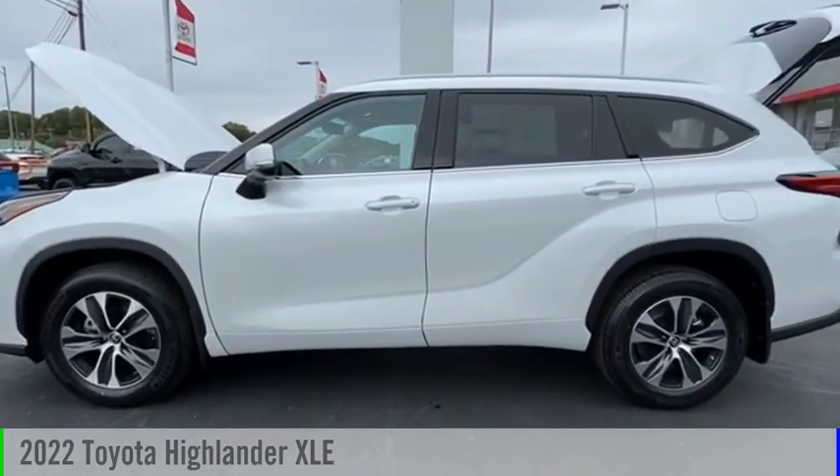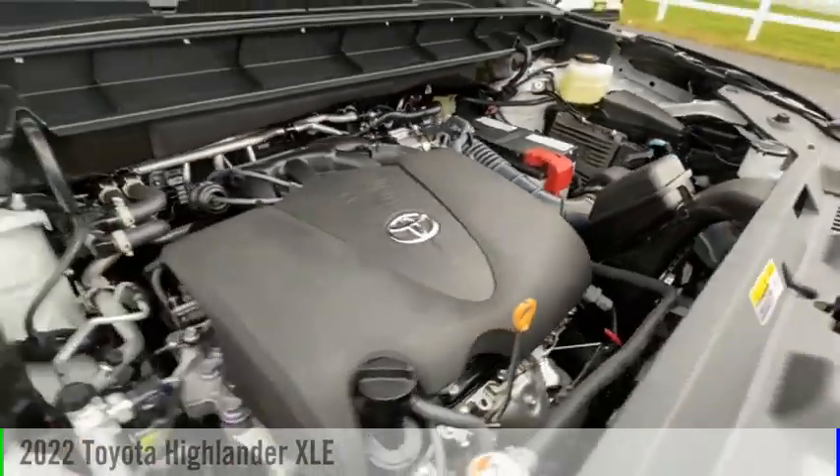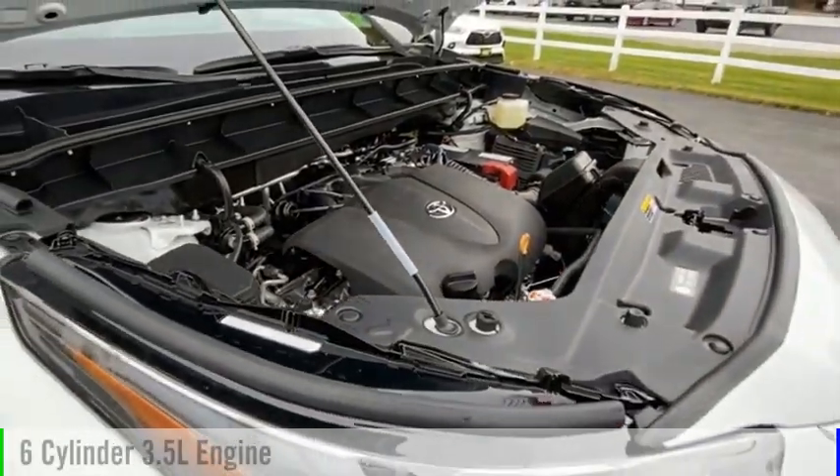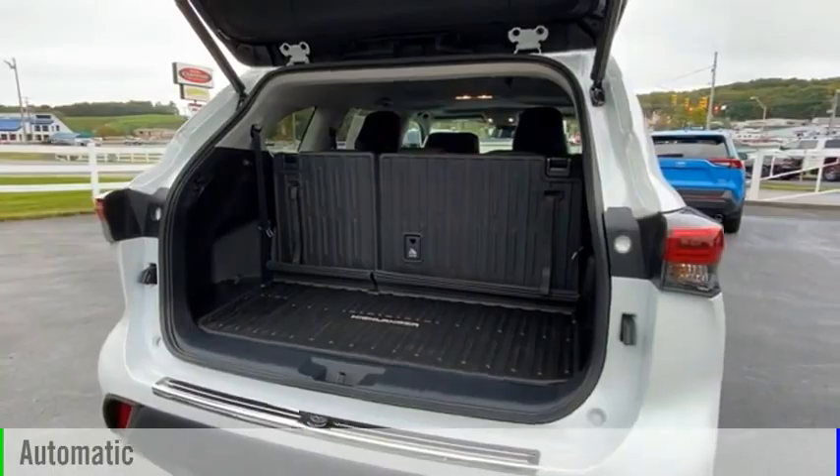Looking for the right vehicle? Check out the 2022 Highlander. This vehicle is powered by an all-wheel drive, six-cylinder, 3.5-liter engine, and comes with an automatic transmission.